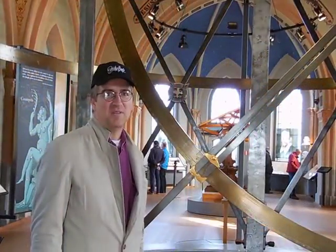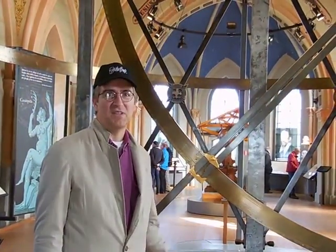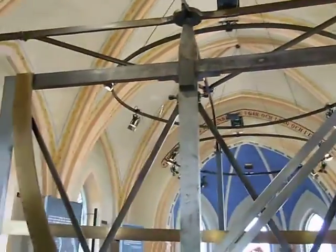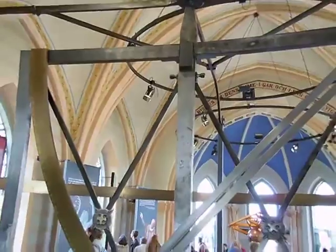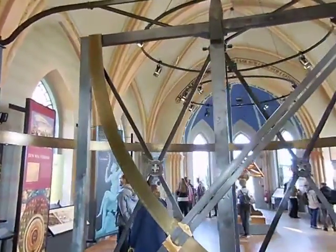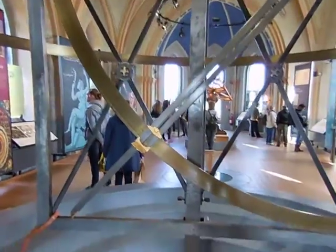Hey you all, I'm in the Tycho Brahe Museum and here they have some replicas of Tycho's actual instruments. This is a quadrant. It is used for measuring the altitude and direction of a star.